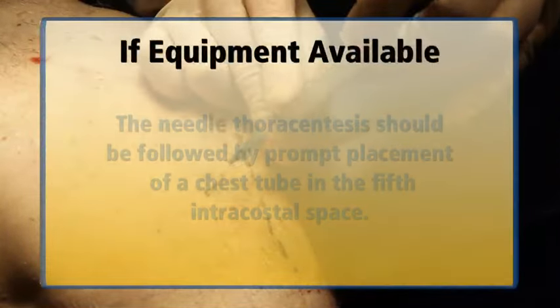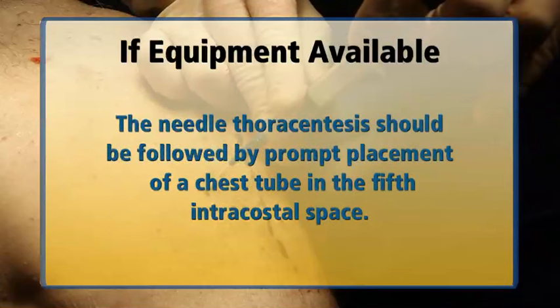If equipment is available, the needle thoracentesis should be followed by prompt placement of a chest tube in the fifth intercostal space of the affected hemothorax as described elsewhere.